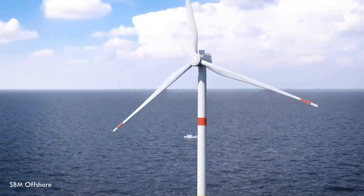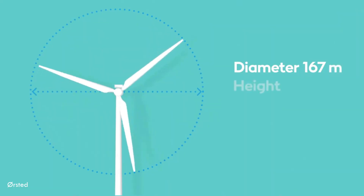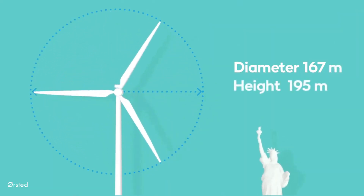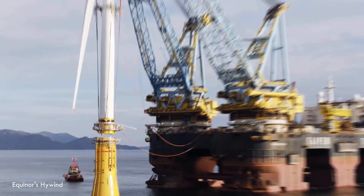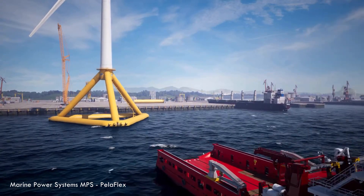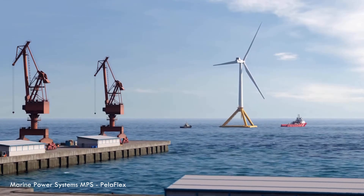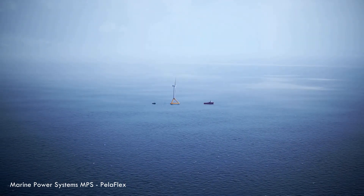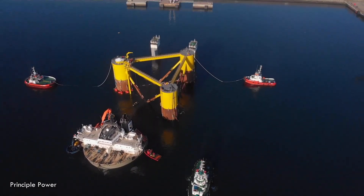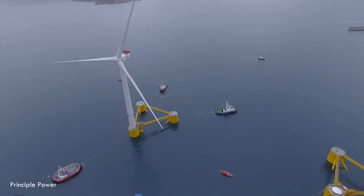Imagine the biggest wind turbines you've ever seen — seriously massive. Blades longer than a football field, towers reaching higher than the Statue of Liberty. Now picture them not on land, not even bolted to the shallow seabed near the coast, but floating — bobbing around way out in the deep oceans, miles from anywhere. Sounds crazy, right? But this isn't just some futuristic dream. It's already happening right now, and it might just be one of the most incredible secret weapons we have in the race for clean energy.